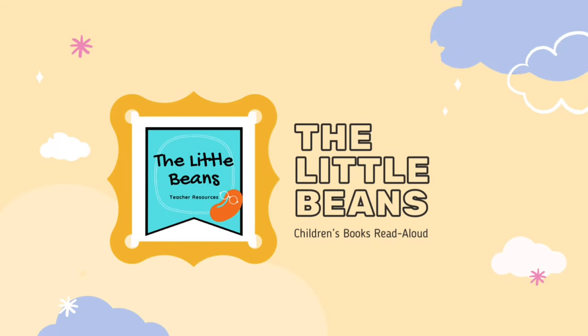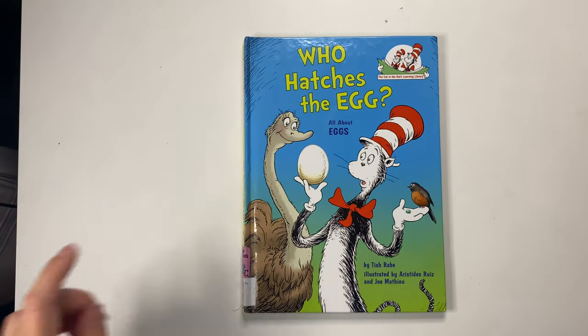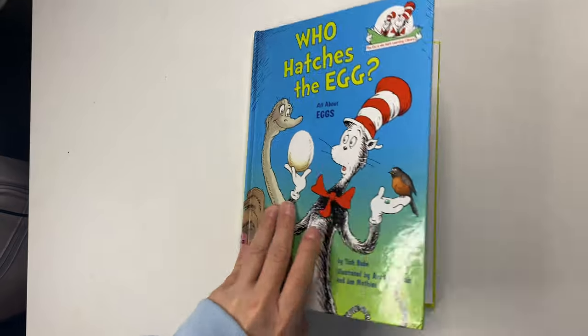Welcome to the Little Beans Read Alive. Today we will be reading the book Who Hatches the Egg? All About Eggs by Tish Rabe.